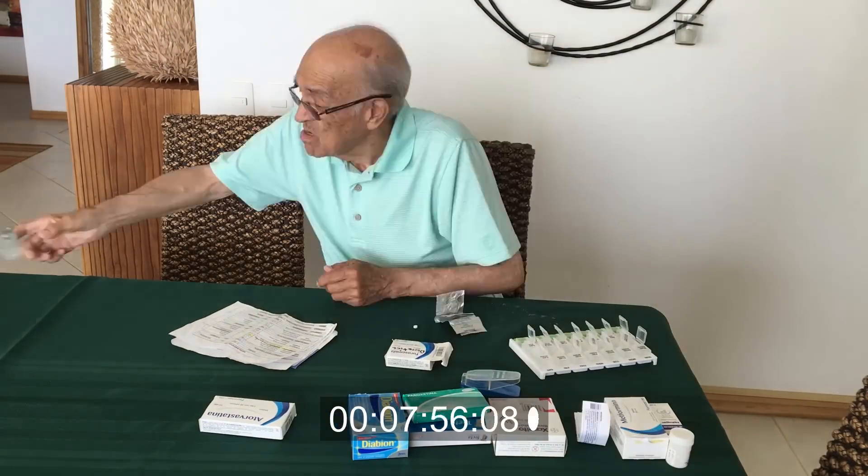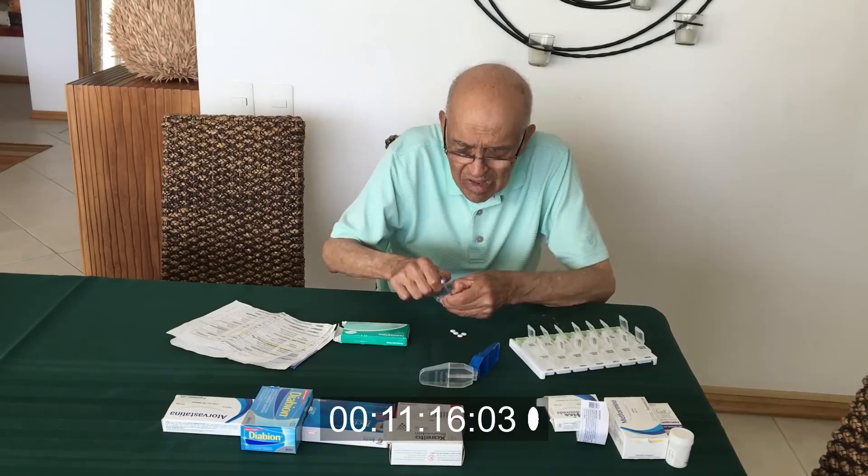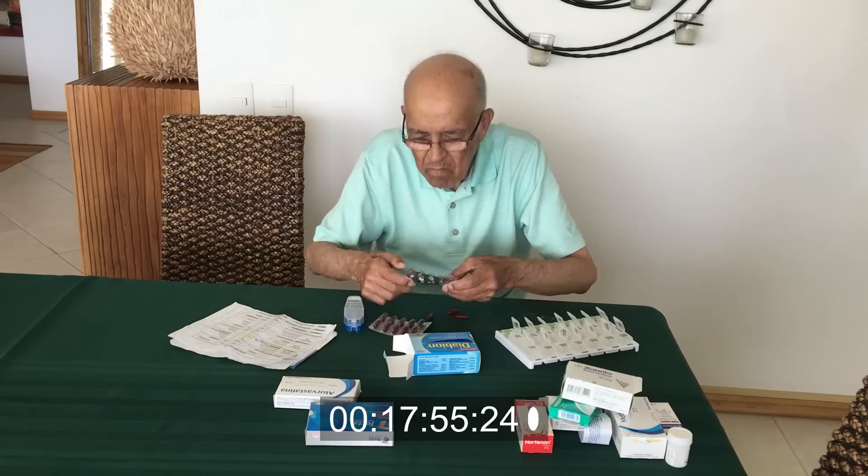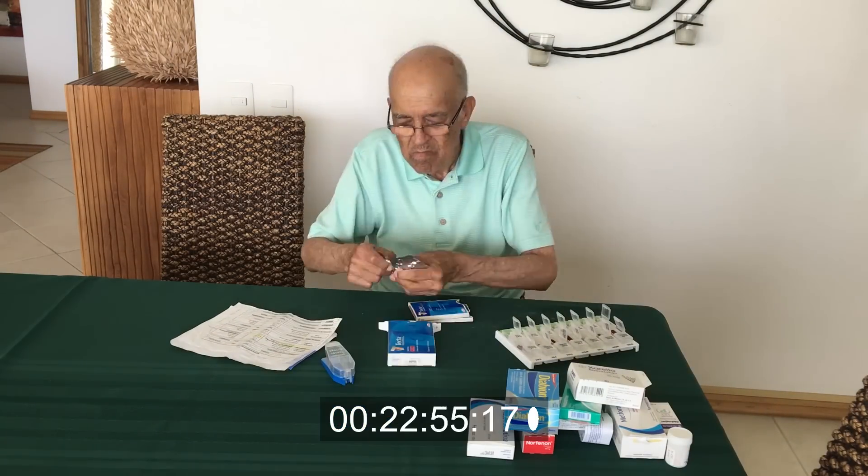He said it was because it takes him so long to organize his medications in his weekly container that he sometimes doesn't do it, and as a result, he doesn't take them. So we designed Elligrid.